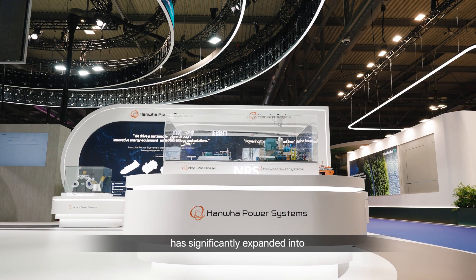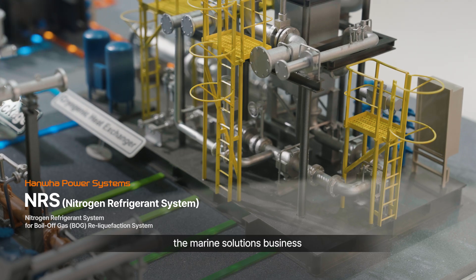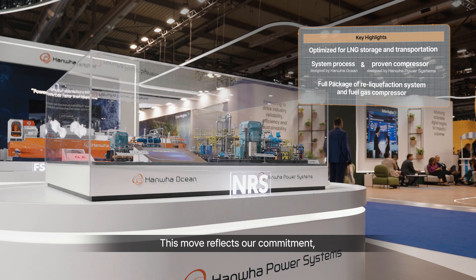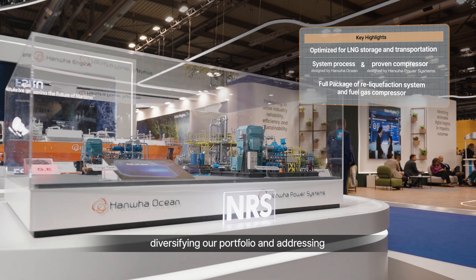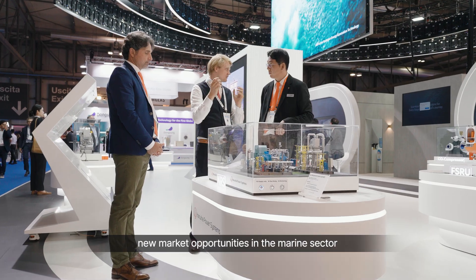Hanwha Power Systems, which has traditionally focused on compressors and gas turbines, has significantly expanded into the marine solutions business. This move reflects our commitment to diversifying our portfolio and addressing new market opportunities in the marine sector.